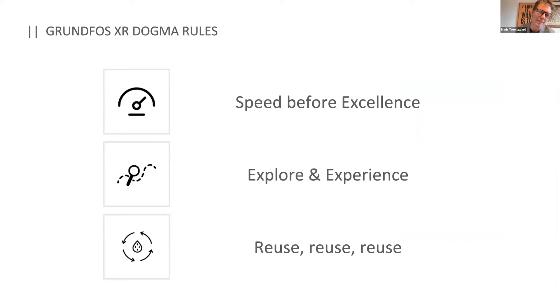XR is still early in the game, but we follow some dogma rules. Speed before excellence — not that we don't want excellence, but we need the speed. Explore and experience — if you tried VR five years ago on a cardboard box, you don't know what VR is today, you need to try what's possible right now. And of course, reuse, reuse, reuse — we don't want to build something that covers just one little use case; we want things that work across the board.